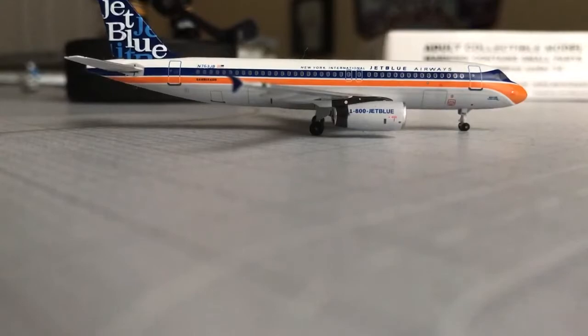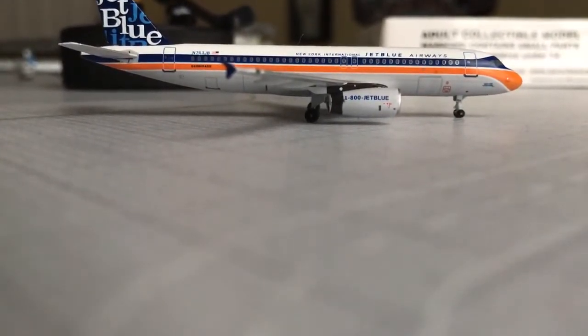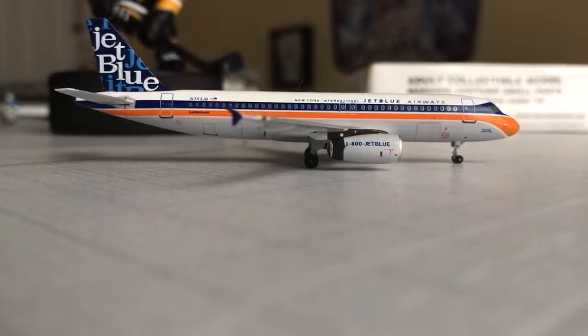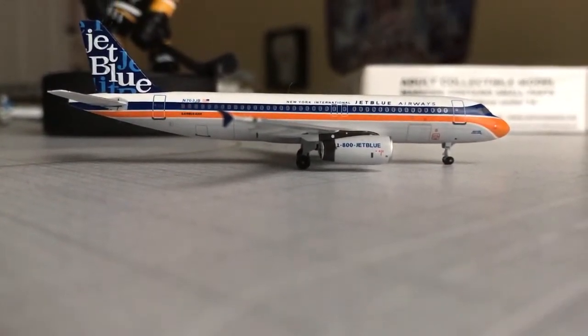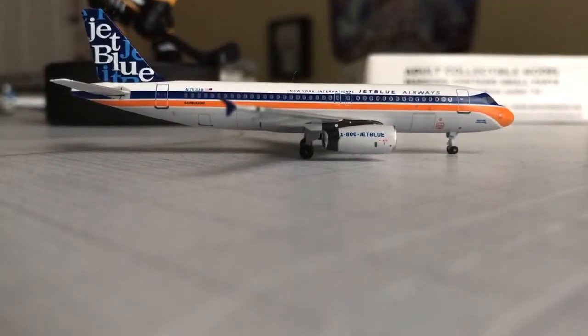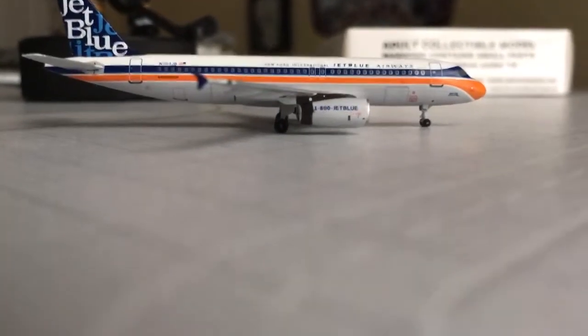It was repainted — I believe it was December, sometime in the wintertime season. I don't know exactly which month because school pretty much consumes most of my mind when a semester is going on, so I don't really remember those little details. Regardless, it's been flying around for months now.